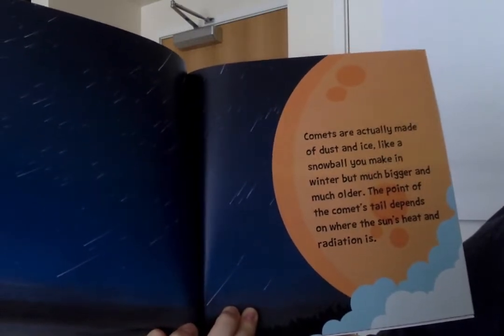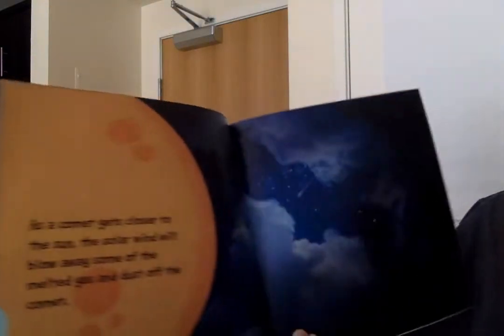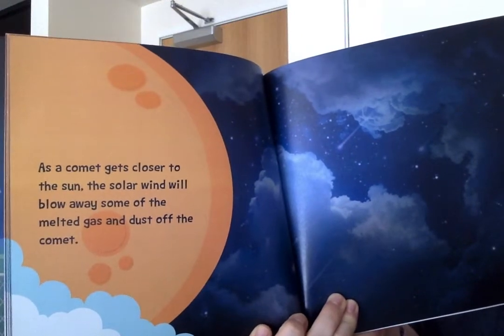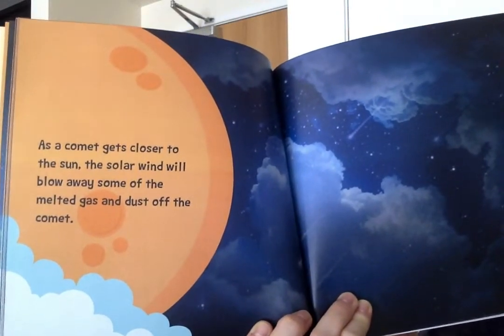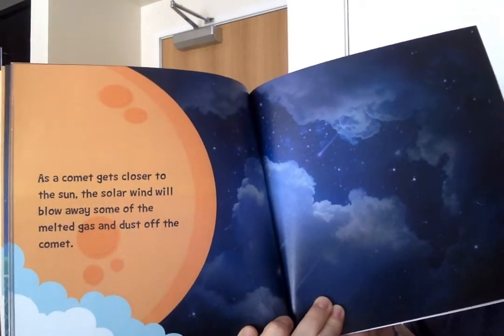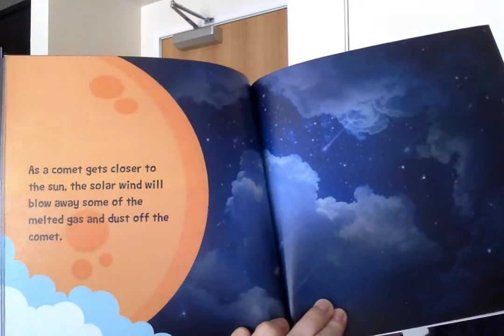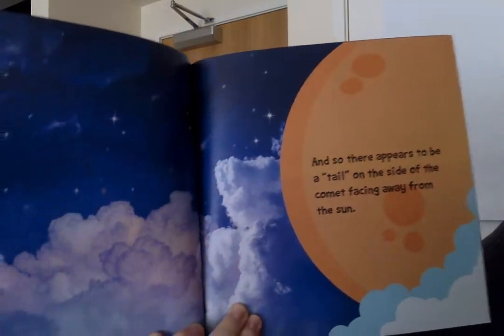The point of the comet's tail depends on where the sun's heat and radiation is. As a comet gets closer to the sun, the solar wind will blow away some of the melted gas and dust off the comet. And so there appears to be a tail on the side of the comet facing away from the sun.